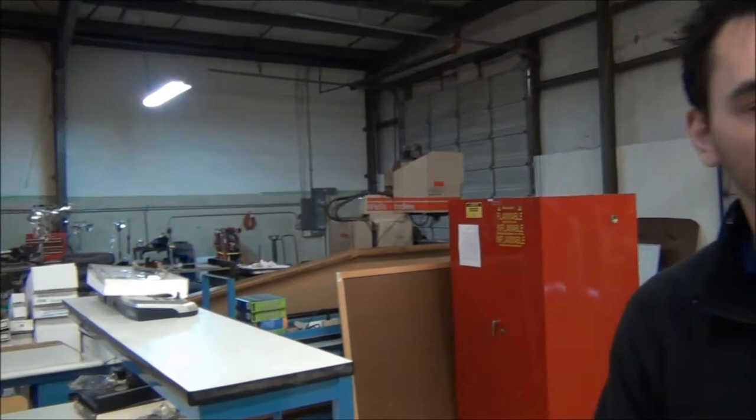This is Hacker Lab and this is our maker space. In this space we have metal fab and welding, electronics lab, CNC machinery, milling machines, lathes, 3D printer, and laser cutters.